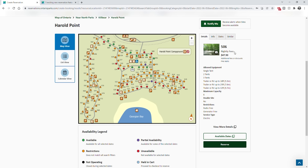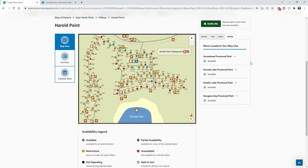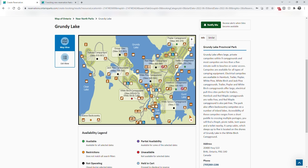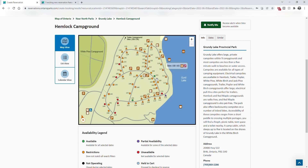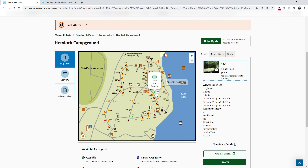Another new thing is this similar tab over here. You click it and it will show you parks that are similar and in the same general area that have availability for your criteria. It shows availability at Arrowhead, Grundy Lake, Osler Lake, and Sturgeon Bay. Let's go to Grundy Lake — view the map and it takes us right there showing where there's availability. Click on Hemlock and we can book right from here. That's a great new feature. You don't have to go searching for all the different parks around there — it searches for you and takes you right there.